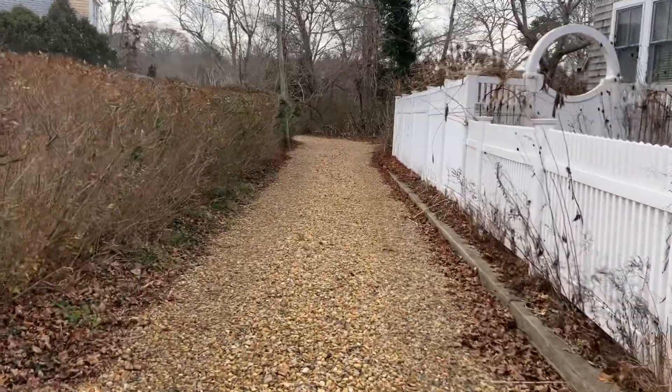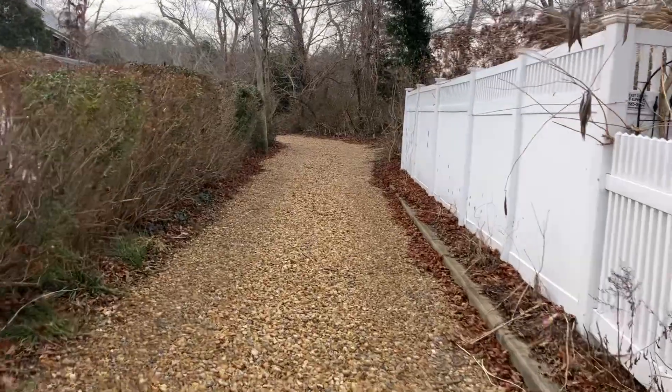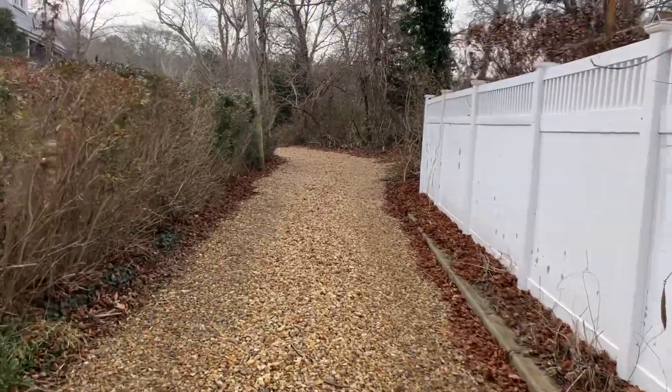We're going to take you on a walk down the driveway from Daggett Avenue to the house. It is set off of the road. This home is interesting.